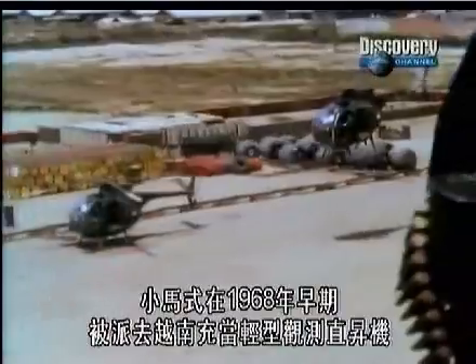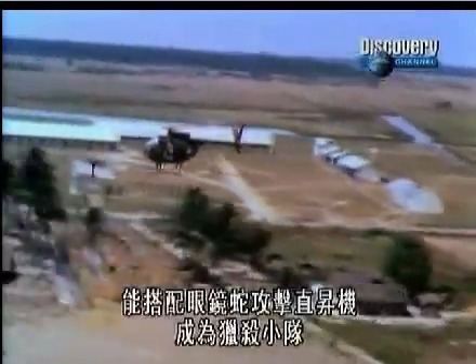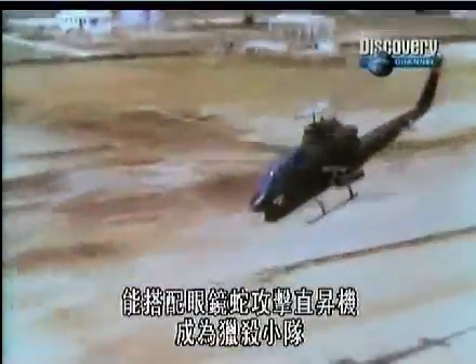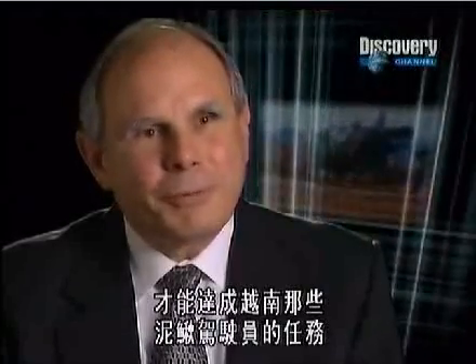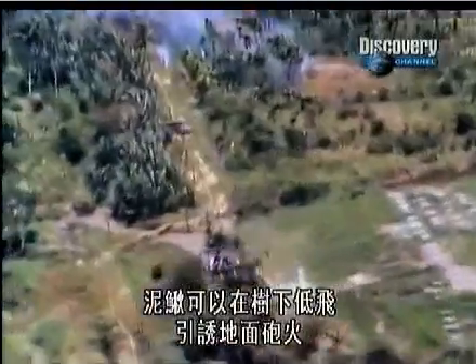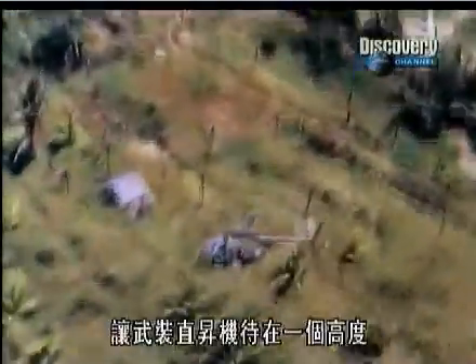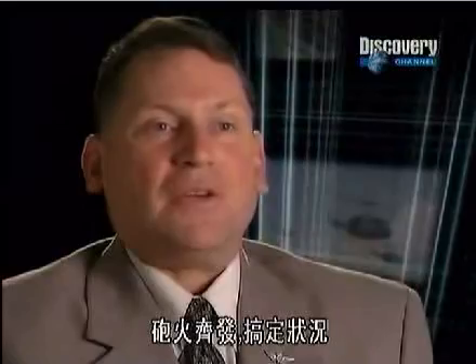In early 1968, the Cayuse was sent to Vietnam as a light observation helicopter, nicknamed the Loach by its pilots. It worked alongside Cobra attack helicopters in what were known as hunter-killer teams. The Loach would fly low over the trees trying to draw ground fire, and the gunship would loiter at altitude. As soon as somebody was foolish enough to fire at the Loach, the Cobra would simply roll in with rocket pods and mini guns a-blazin' and take care of that issue.